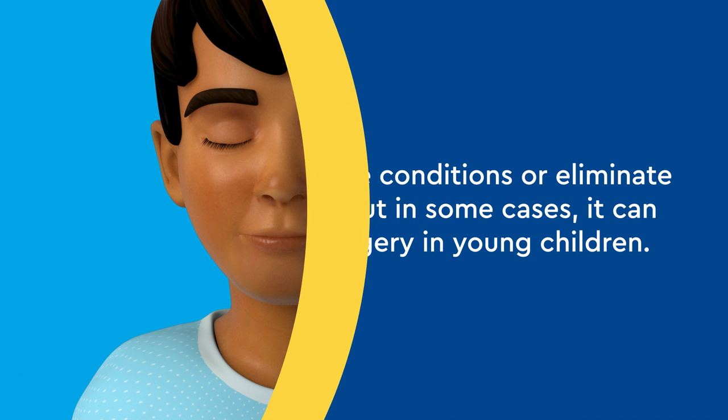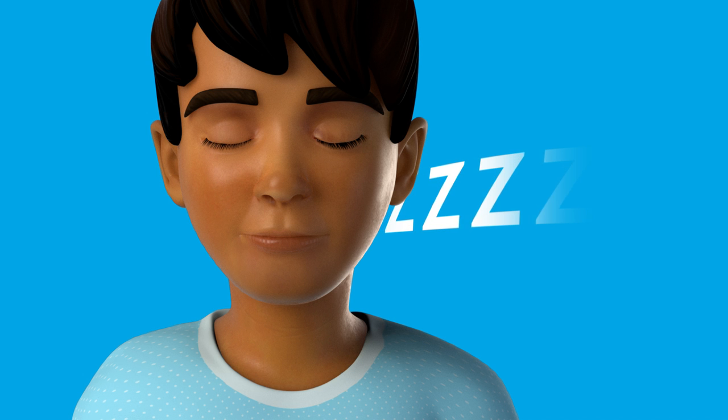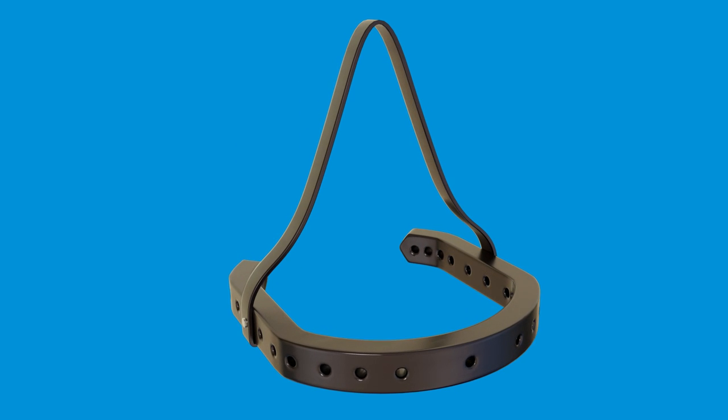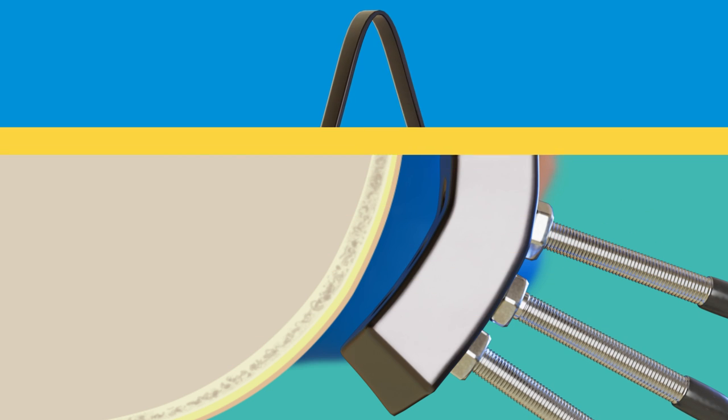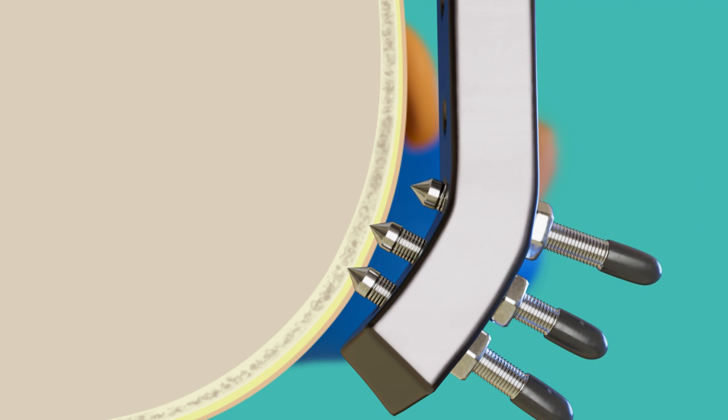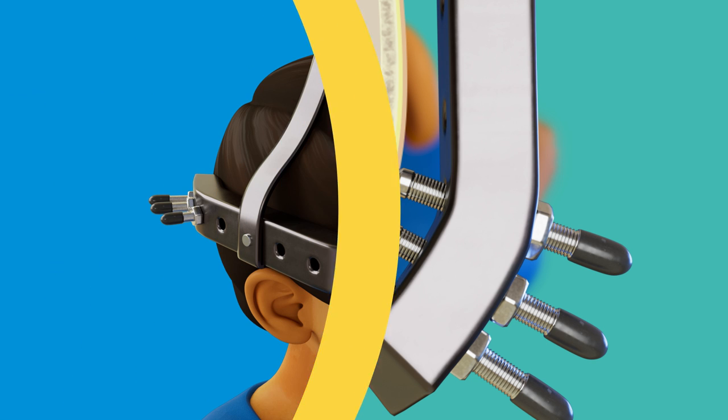Before the halo ring is attached, your child is put to sleep with general anesthesia. The halo ring is a lightweight device that is secured to the head with pins that go into the outermost layer of the skull, just under the skin. The pins are re-tightened one to two days after placement.